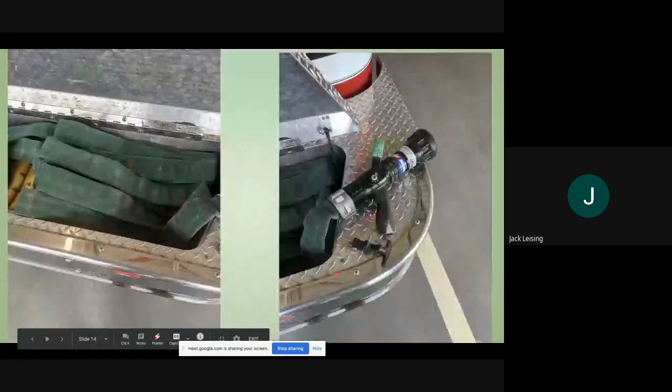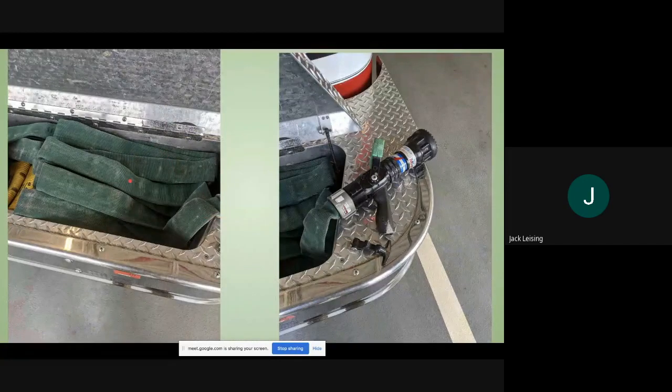At the front bumper we have a pre-connected five-inch with a pre-connected inch-and-three-quarter with a combination tip attached. There are only two lengths in there and it's extremely easy to pull with two firefighters — the important part is just to get all of it out of the hose bed, obviously not to charge it in the hose bed. We mainly use this for car fires.